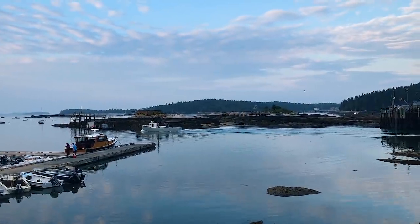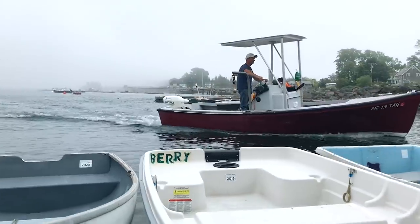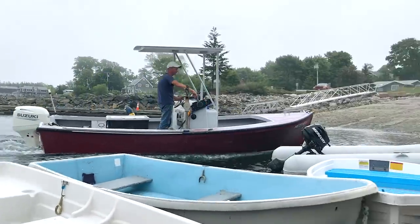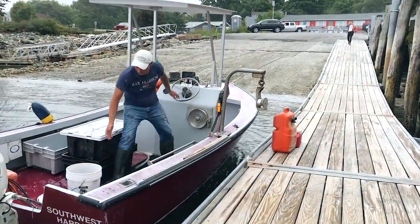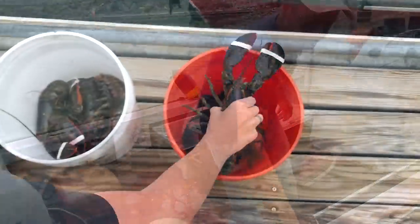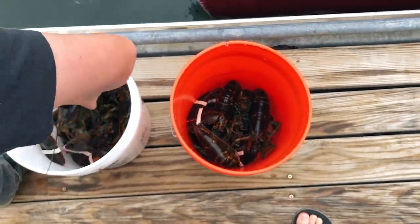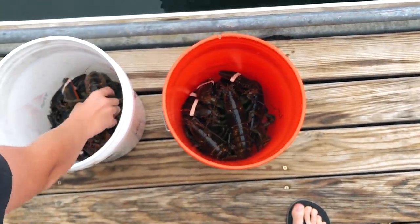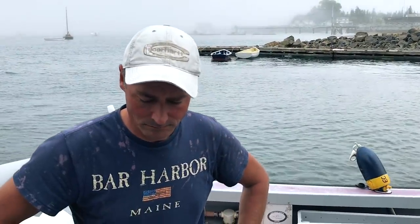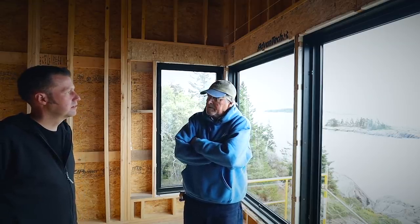The lobster fishing industry — those guys, for the most part, fish really hard from about the 1st of July until end of October, sometimes up to around Thanksgiving. They have to make an annual income in that period of time. While a lot of crews don't work in the wintertime, we always have. We've employed lobster fishermen quite a lot, and most of these guys are really quite skilled carpenters.